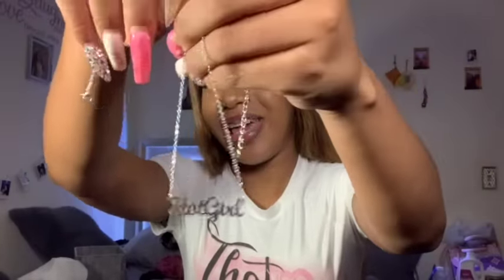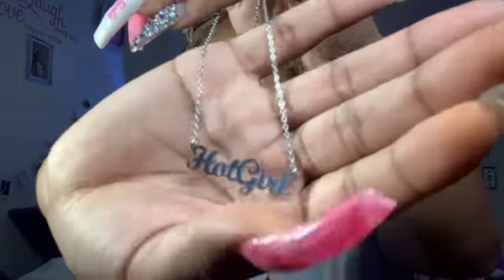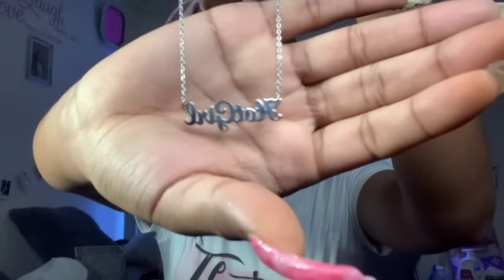The first thing in the accessories category is a necklace. I already took it out of the package — y'all, guess what the necklace says? It says 'Hot Girl' — period. Because y'all know it's the hot girl summer! I'm gonna try it on with one of the other outfits later.